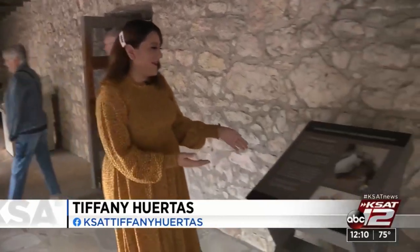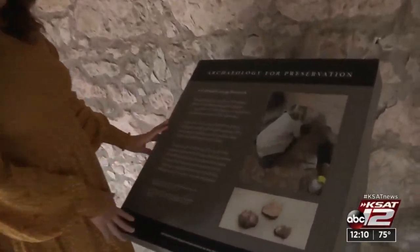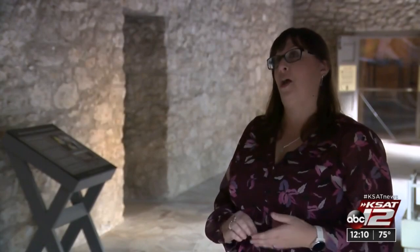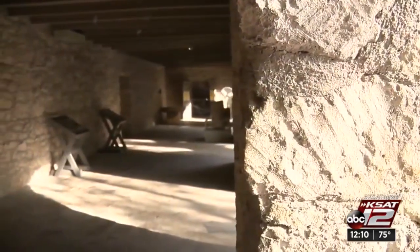After two years of work, the long barrack is back open to the public. Visitors can enjoy a video of the archaeologists working and learn more through informational panels about all the work that was done. Programs are planned throughout the holiday month, and a new exhibit will be opening up. Tiffany Weir, KSAT 12 News.